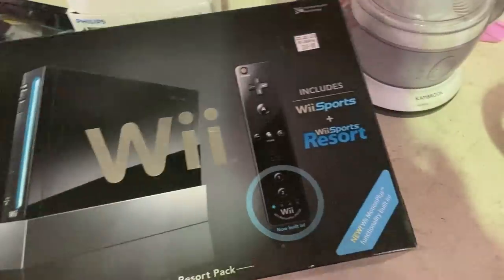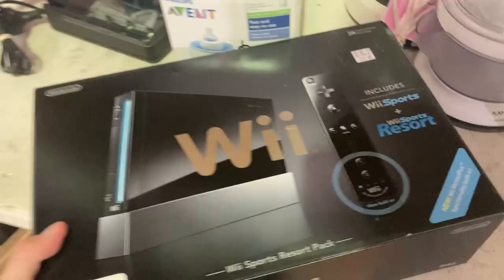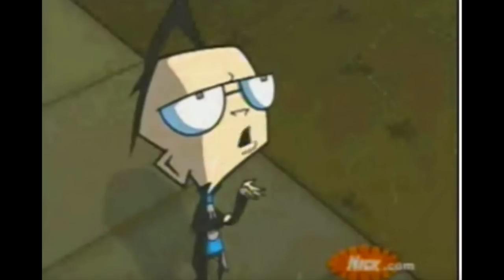Jumped into the video game section and found a boxed up Nintendo Wii - but are you kidding? A $200 price point in the thrift? That is really stupid.